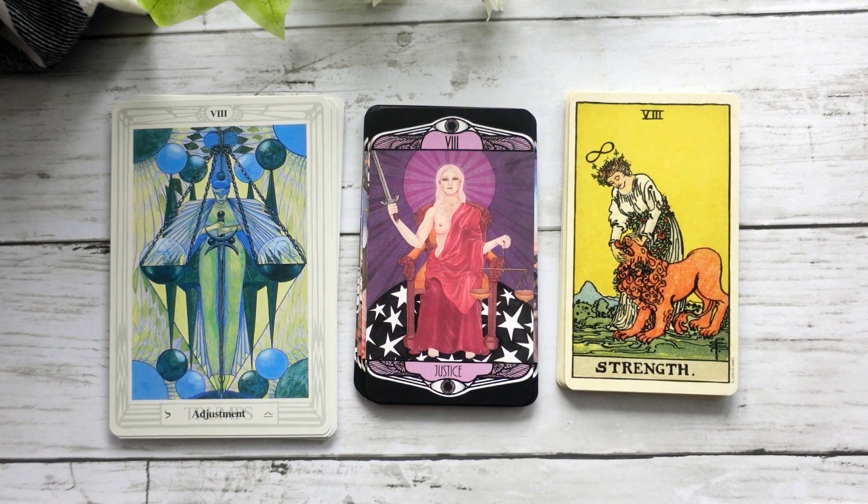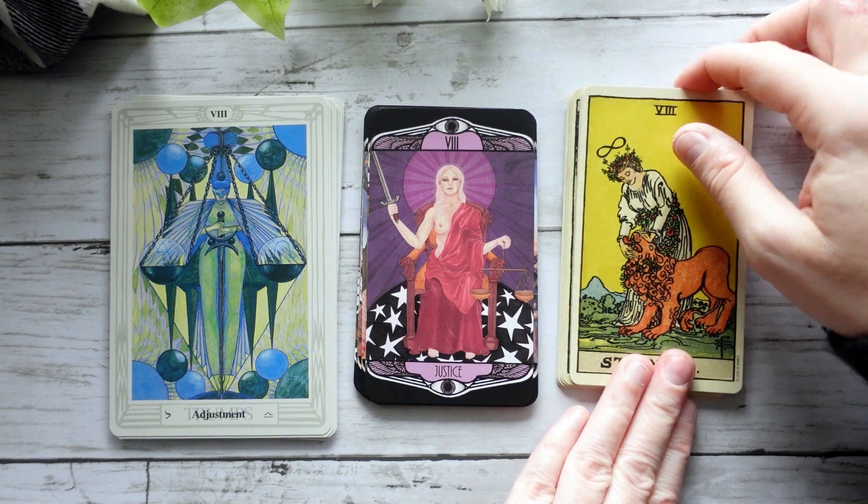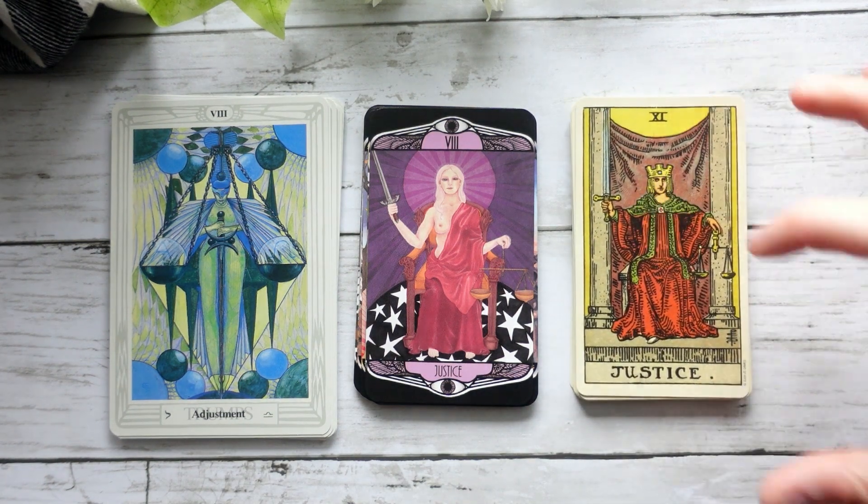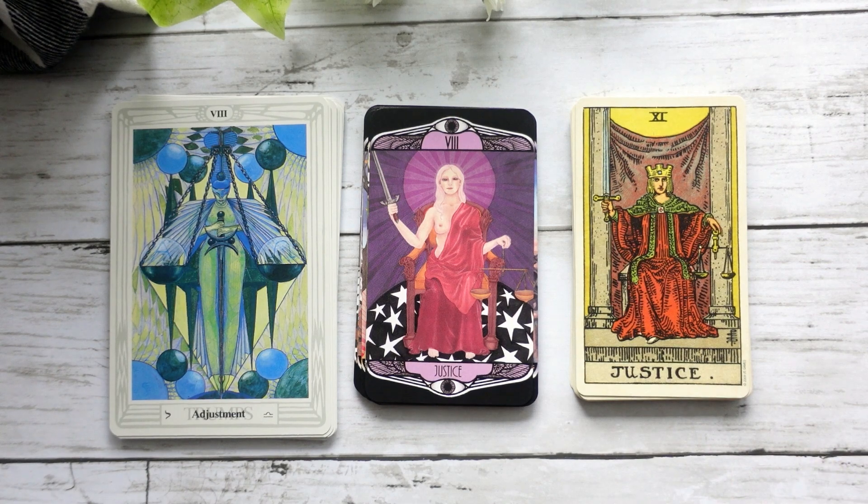Here we get to kind of the biggest swap between the two decks — Strength and Justice, or Adjustment, get swapped around depending on which deck you're looking at. In the Hardy Tarot, because the majors are numbered, Justice is at position eight. That does relate to Adjustment, but it's using the name of the Waite-Smith deck. So again, it feels like a nod to both decks. The figure's body posture and positioning aligns more with the Waite-Smith Justice, but it is in the eighth position as we see for Adjustment in the Crowley-Harris deck.